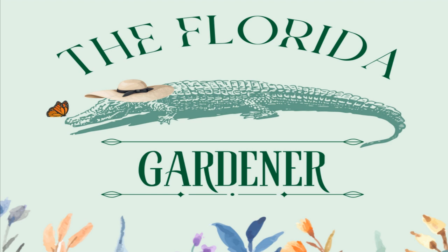Welcome to the Florida Gardener Podcast. I'm your host, Jennifer, and today we are talking about one of the most versatile plants for the Florida landscape: ferns.